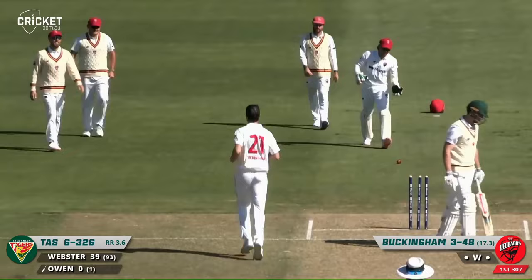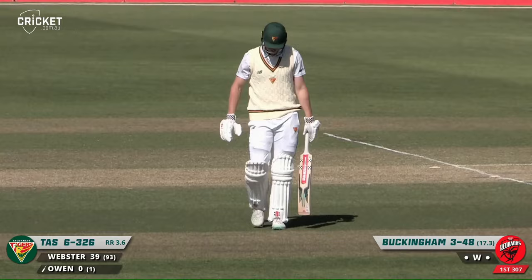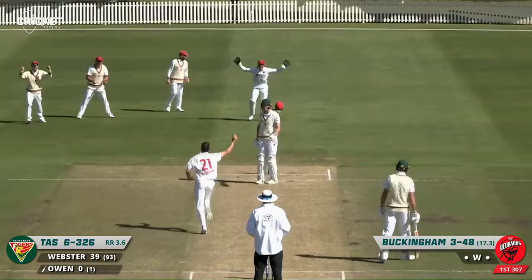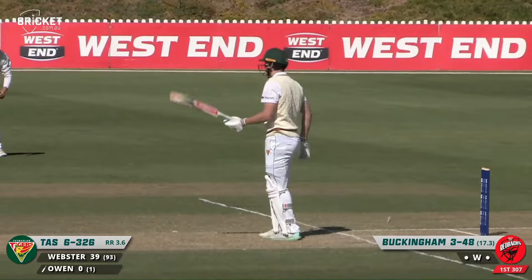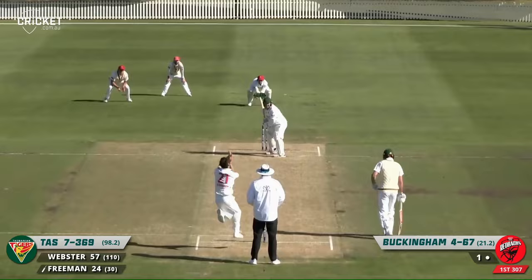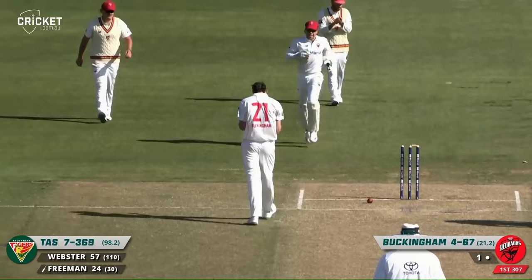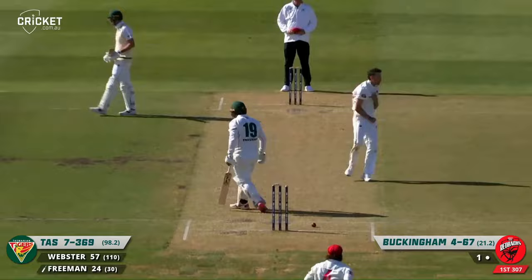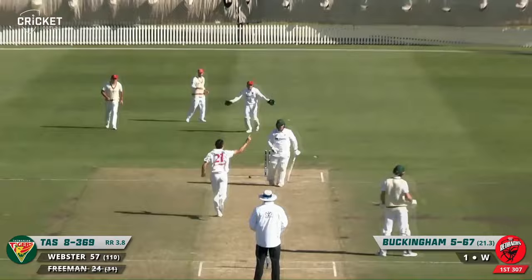Full toss right through him — Buckingham gets two in the over. Owen on his way without scoring. It's quite a high full toss, hitting the stumps on the full, and Owen just managed to play all around it. The sixth of his spell — and yes he can! Buckingham has just put that straight through Jared Freeman. After a fine innings, that's a beautiful line and length — just popped slightly and Freeman played all over it, no footwork, just waving the bat at it.